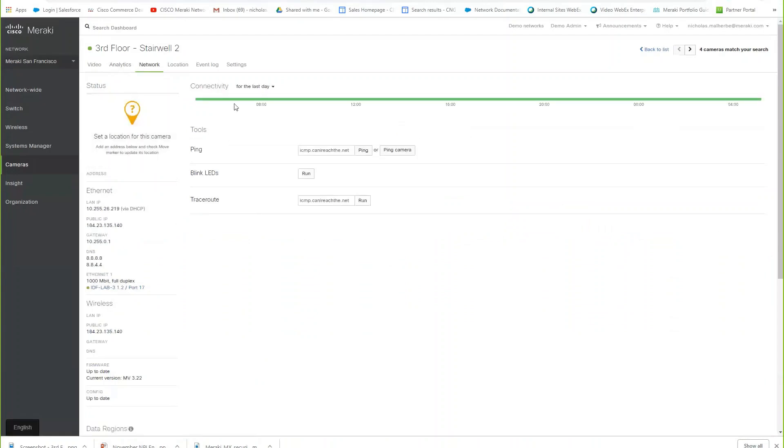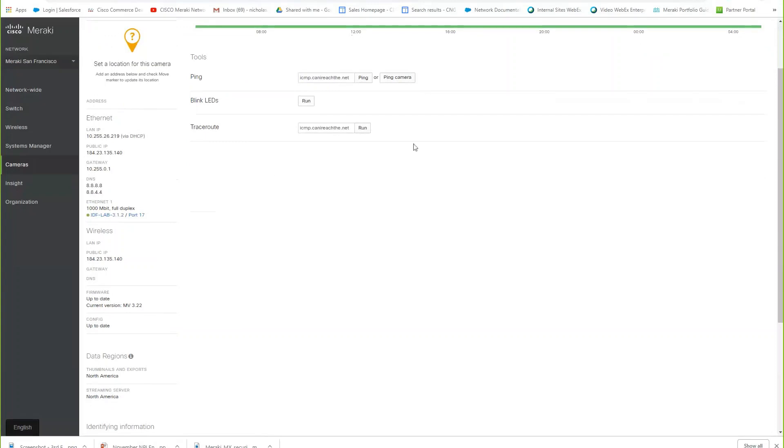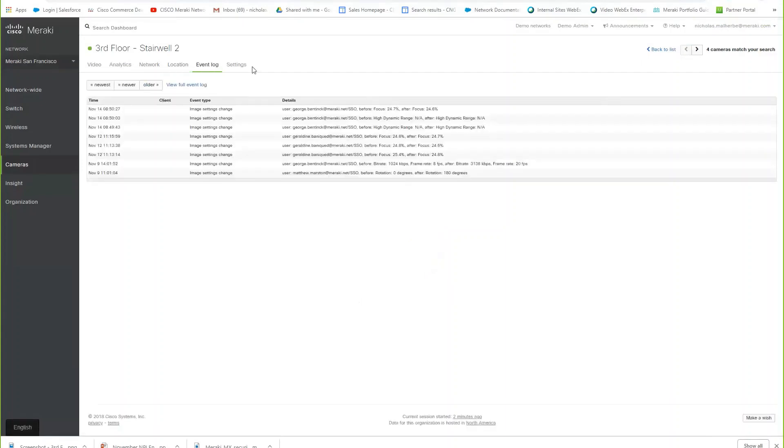The Network tab gives you a full connectivity bar — you can see any interruptions in connectivity, which port of a switch the camera is connected to, and which switch. Location allows you to set the location map, photos, and topology, which is great for remote management. You also have your full event log and settings.